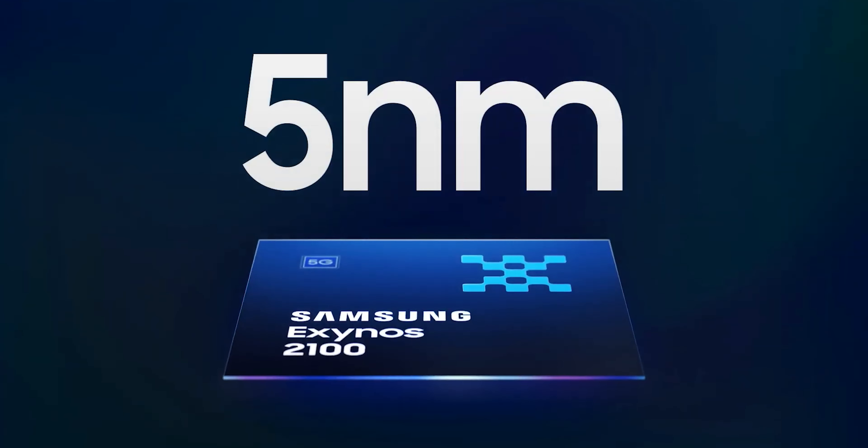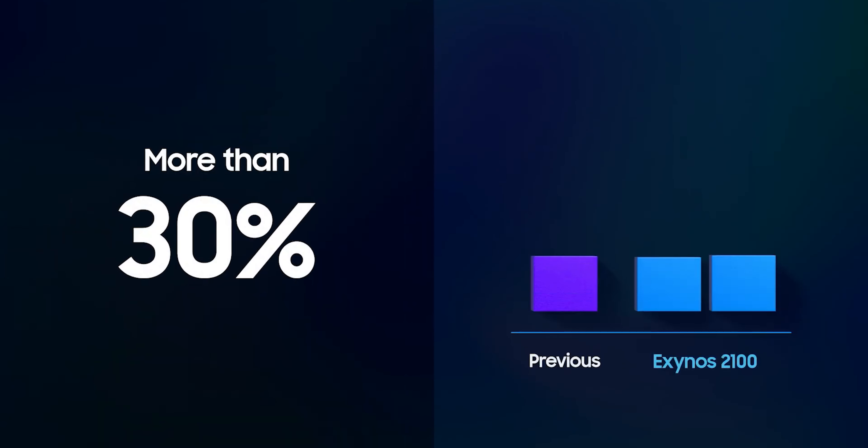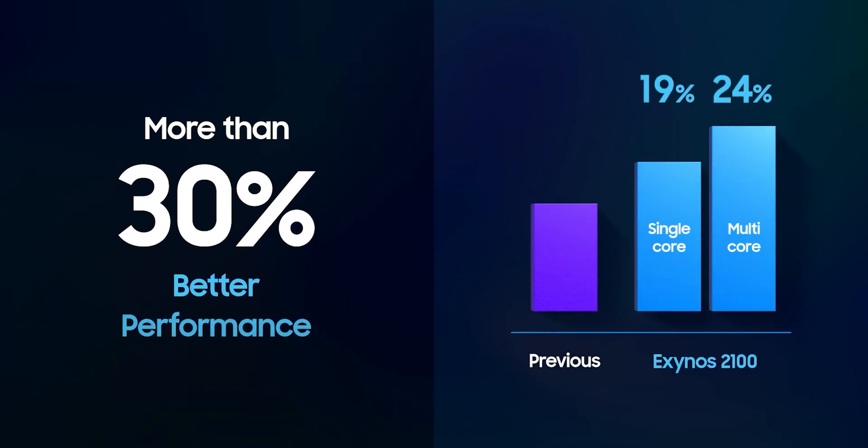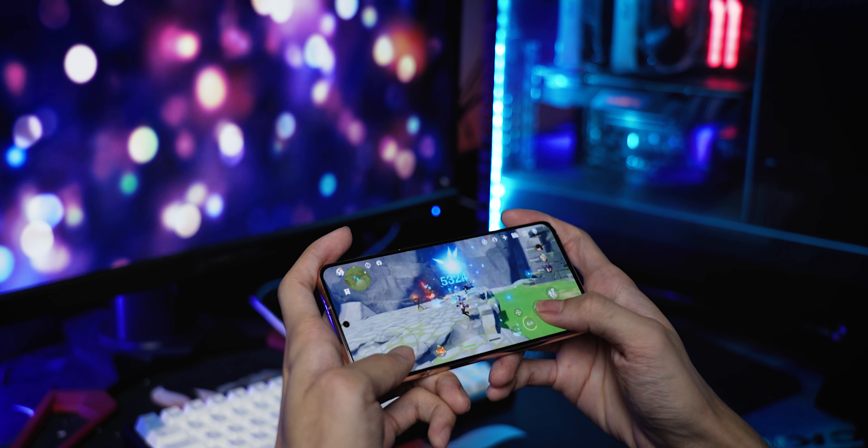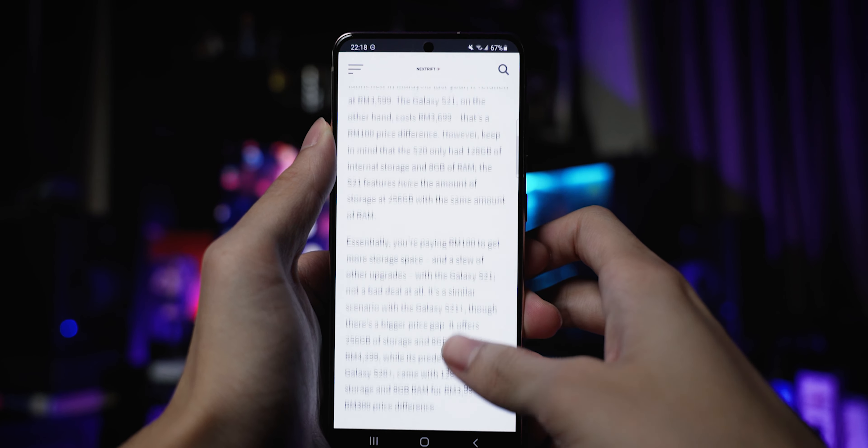Built on a 5nm process, it is quite a bit more power efficient than its predecessor's 7nm process. It is also a very fast processor that can keep up with any task that I throw at the phone. Whether it's gaming or multitasking with multiple tabs, it can do so effortlessly.